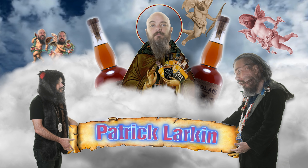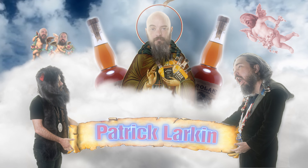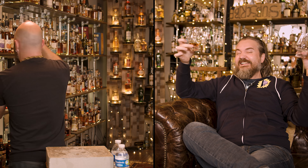Welcome to the Whiskey Vault. I'm Daniel. I'm Rex. And we're drinking a gift from patron saint Patrick Larkin. There's no D — Patrick Larkin, you patron saint of whiskey.